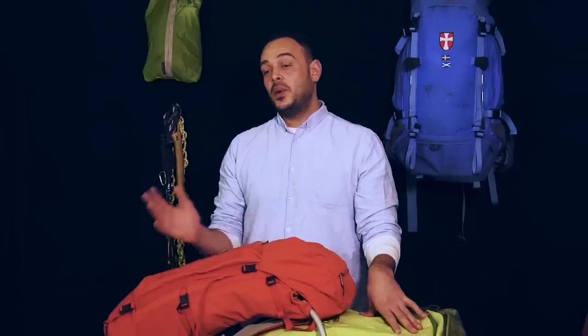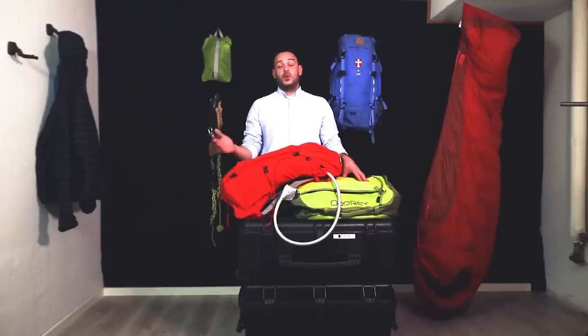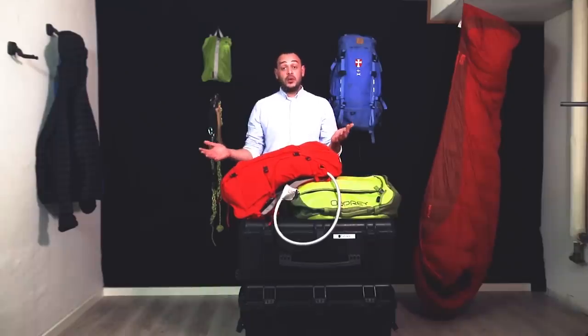So you're going to Kilimanjaro and you're probably thinking about what to pack. Hey everyone, I'm Salo from Follow Alice, and in this video I'll share with you our experience going up Kilimanjaro and also what we learned from our clients.